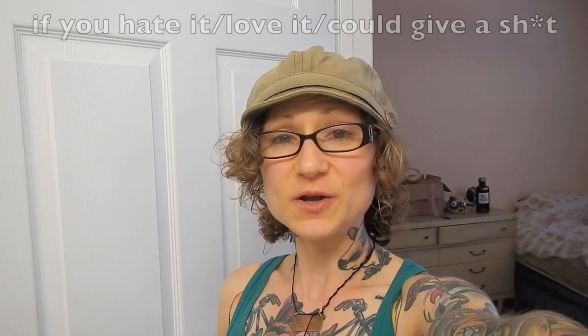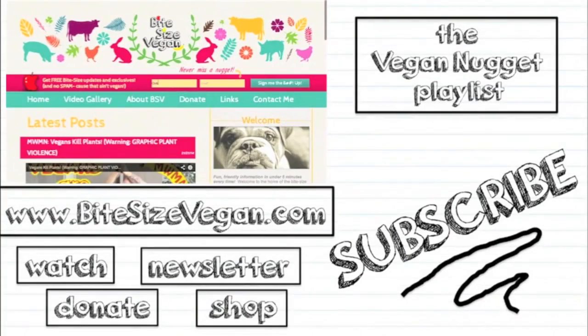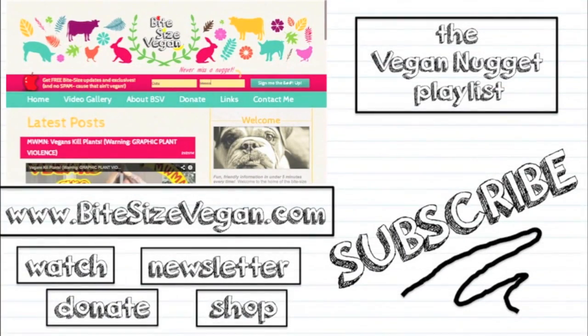So there you have it. Please let me know what you think about the idea of having some informal videos on the channel now and again. This is something that's definitely way outside my comfort zone, but I figured I'd give it a try. I'll see you guys on Wednesday for your regularly scheduled mid-weekly mini nugget. Please visit BiteSizeVegan.com and sign up for the newsletter for free updates, exclusives, and to never miss a nugget.